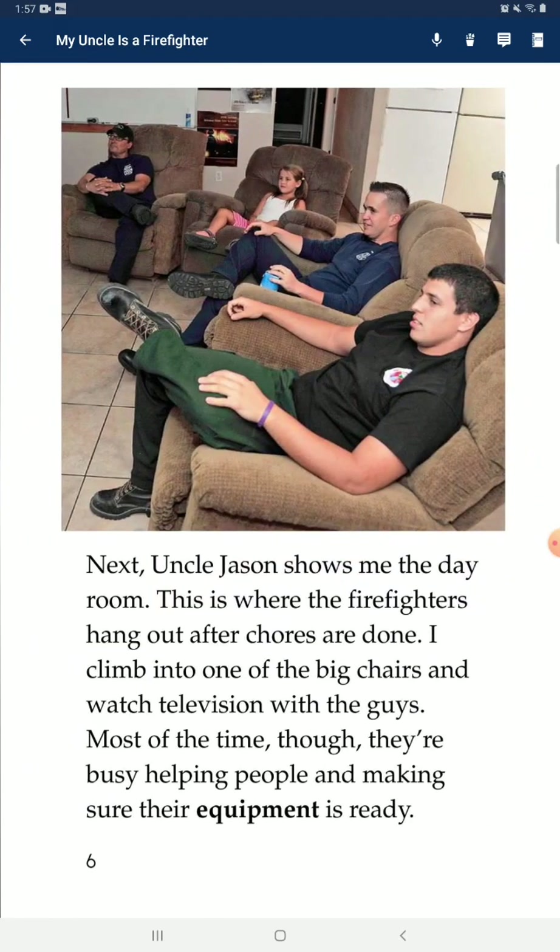Next, Uncle Jason shows me the day room. This is where the firefighters hang out after chores are done. I climb into one of the big chairs and watch television with the guys. Most of the time, though, they're busy helping people and making sure their equipment is ready.